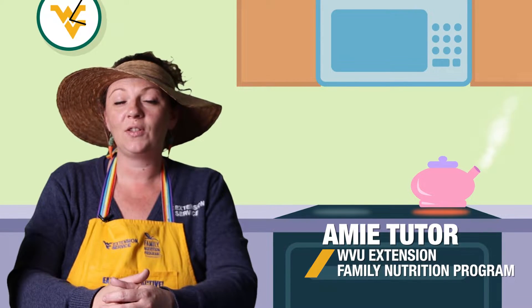Hi friends, it's Miss Amy with West Virginia University Extension Service Family Nutrition Program. Today we're going to be talking all about pears. Are you familiar with MyPlate? What section of MyPlate do you think pears falls into? That's right, the fruit category. Good job.